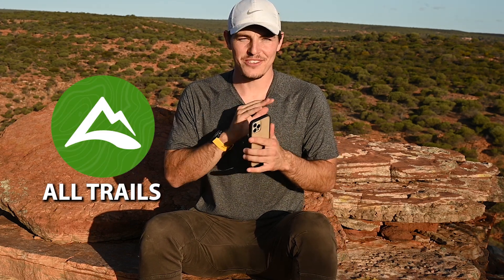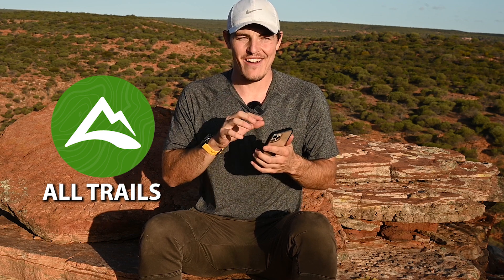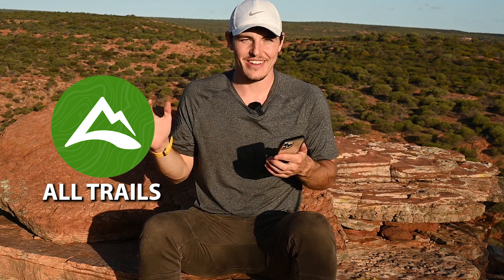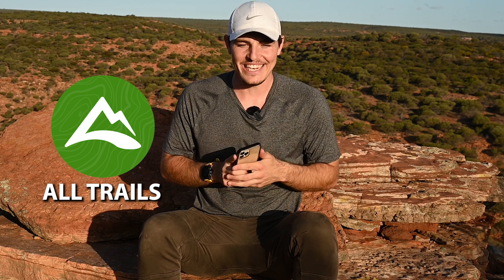Some of the apps that I personally use are AllTrails for hiking. AllTrails is one of my favourite apps — I'm using it right now actually. I'm hiking here in Cowberry National Park and I've downloaded the offline route for this trail, which helps with navigation and makes sure I don't get lost out here in the heat.